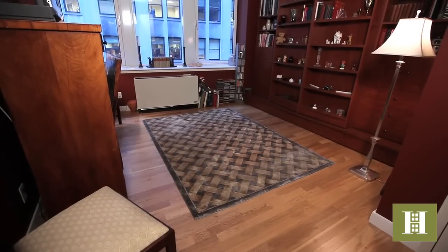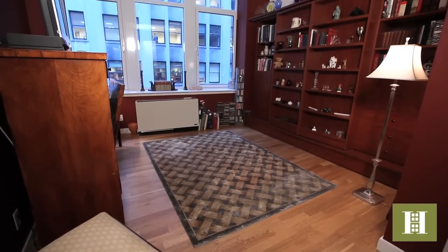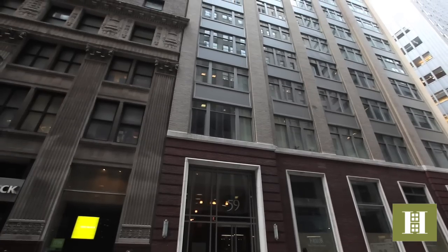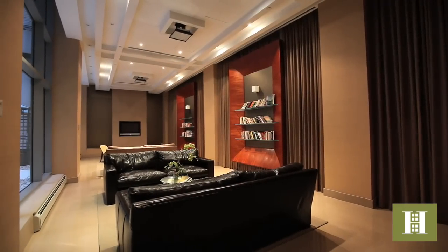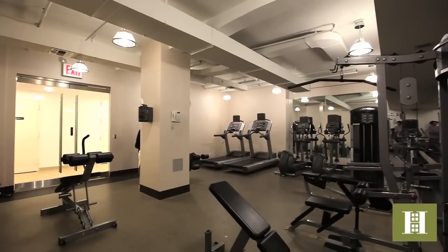The second bedroom serves as a den or can be a guest bedroom. The building features 24-hour doorman concierge, a live-in super, a media lounge, a zen garden, a fitness center, and a beautiful roof terrace.